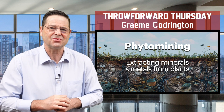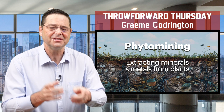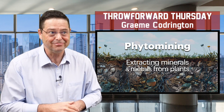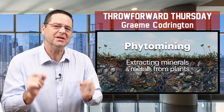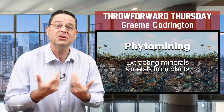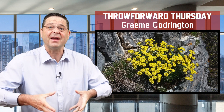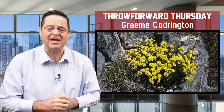Phytomining — ways in which we can extract not just minerals but also metals from plants. It's a made-up word: phyto meaning plants and mining meaning mining. What it is, is the ability of some plants to not just extract minerals and nutrients in order for them to grow, but we've discovered that there are in fact a few plants that extract metal elements as well from the earth as they grow.